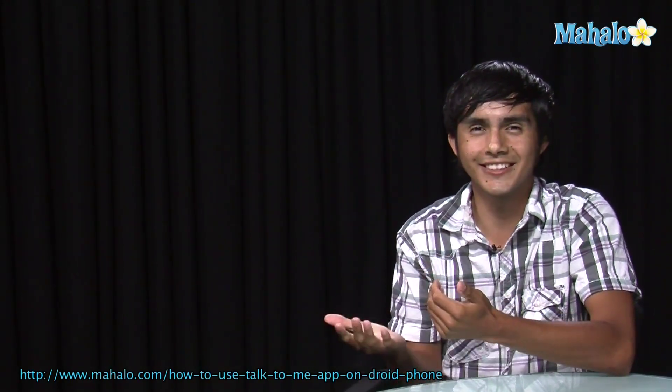I hope you guys enjoyed that. If you want to check out some more app videos, make sure to click on these links. I'll see you there.